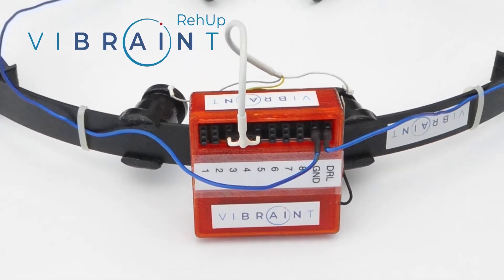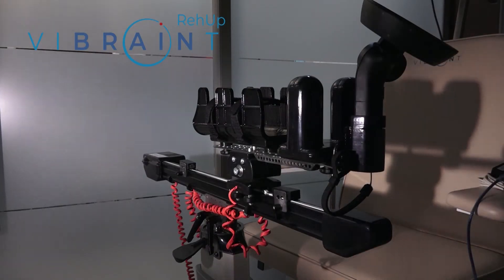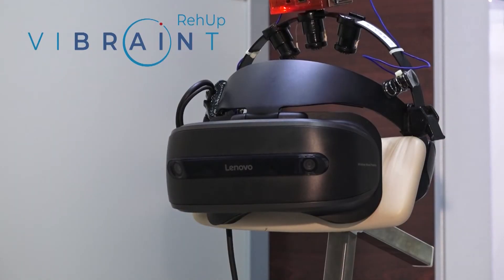One: a brain-computer interface. Two: artificial intelligence. Three: robotics. And four: virtual reality.